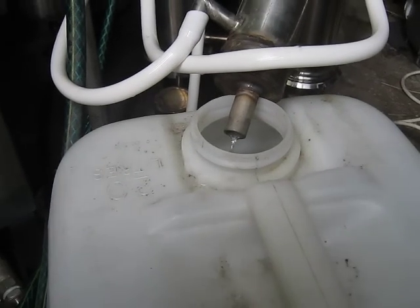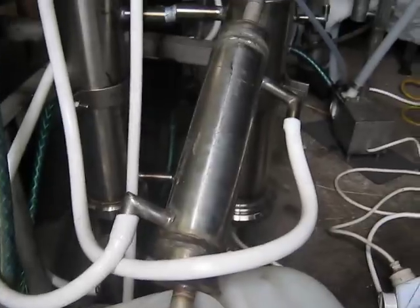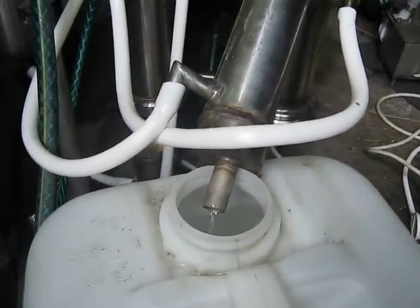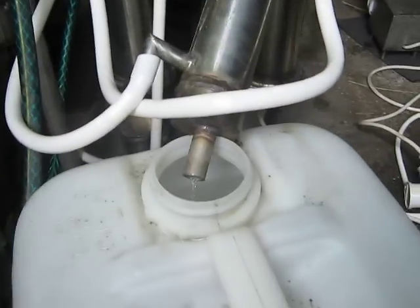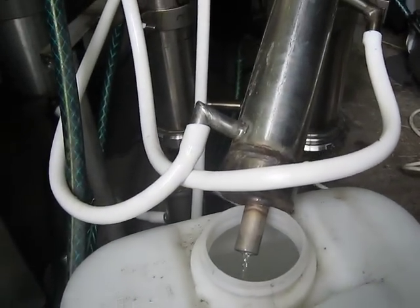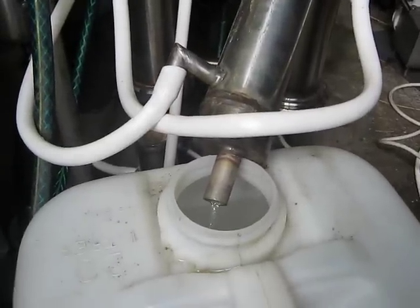Hello, today I'm testing my still with extra boosting steam generator and without a rectifying column, so it just works as a simple continuous still.